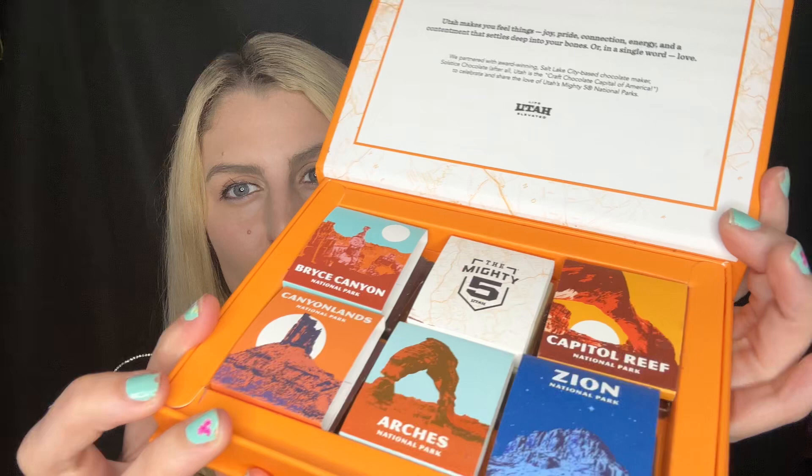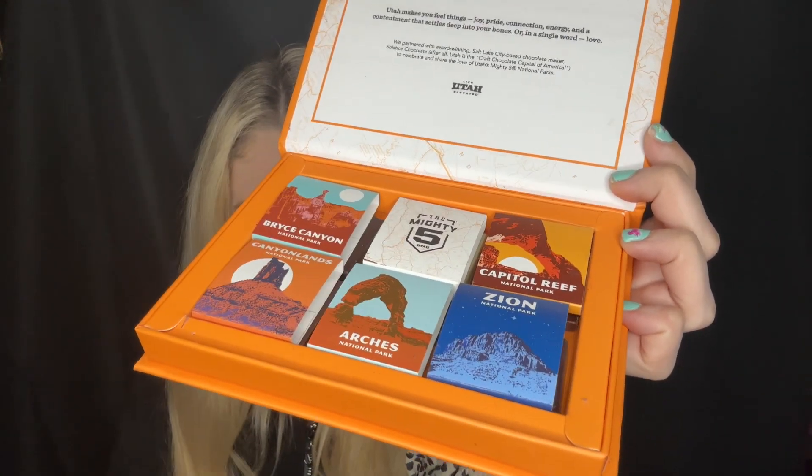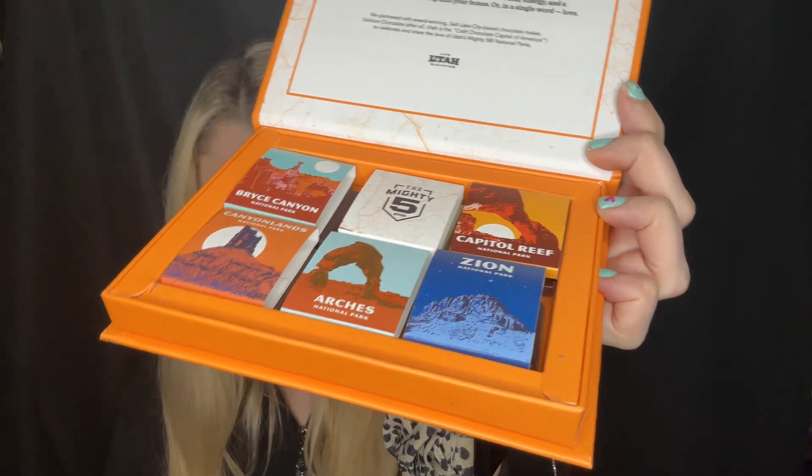Utah's national parks are so beautiful and I'm so lucky that I've been to about three of them. So these are the different chocolates. They are to celebrate Arches, Bryce Canyon, Canyonlands, Capitol Reef, and Zion National Park. They all have different flavors and I thought I would give them a quick try and let you guys know what they taste like.